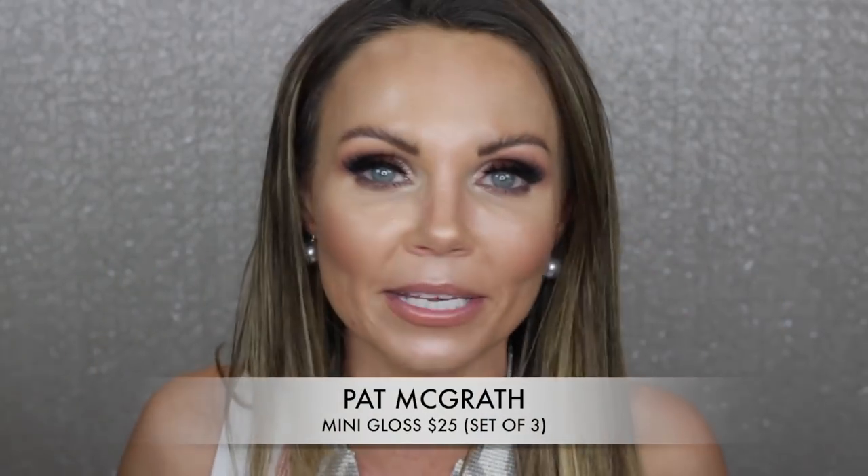The last thing is the Pat McGrath lip glosses — those little mini trios. It was a total waste of money. I also bought two full-size glosses and have no idea where they are, but I think I spent like $60 on both of them and they're just not good. I don't understand the hype. I feel like they're overpriced and overrated, and it's just because it's a Pat McGrath product that everybody assumes it'll be the best gloss on the planet — but that's just not the case.